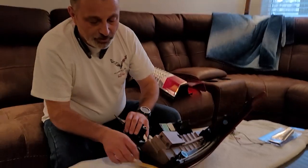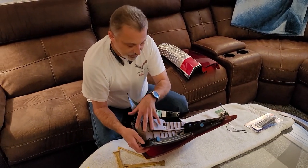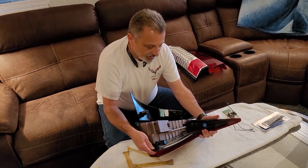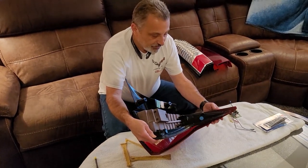Once you get it all completely separated, be very careful — the piece at the bottom is the weakest point of the assembly, so you want to take special care with that area.